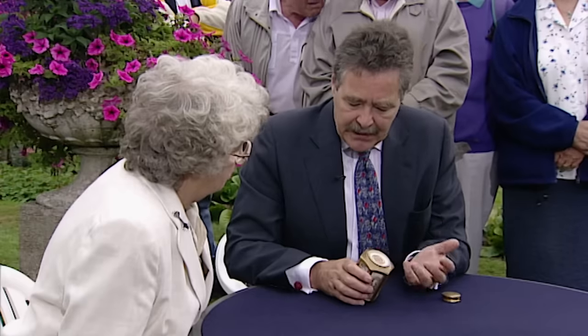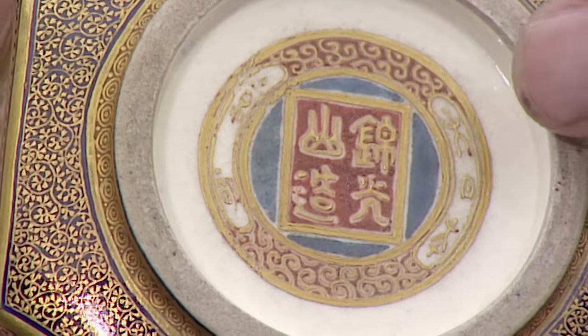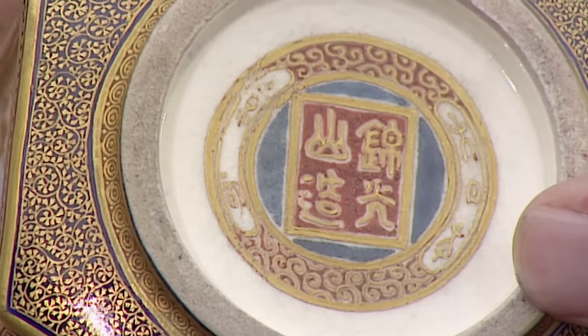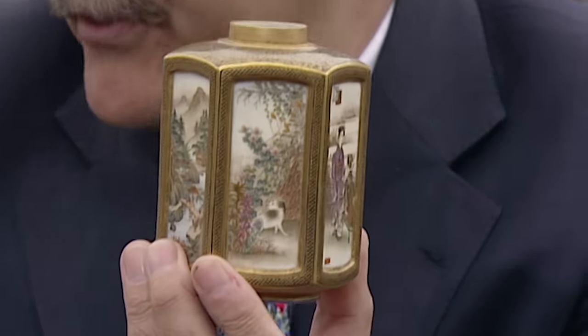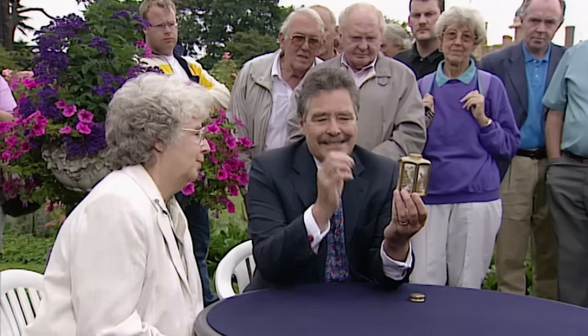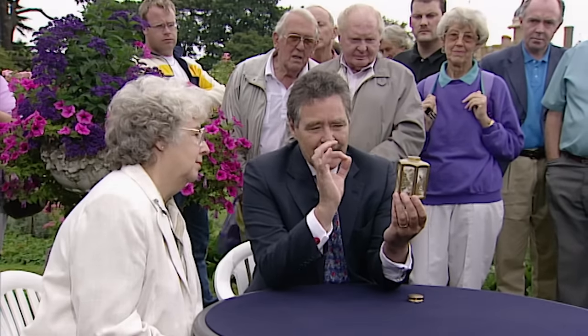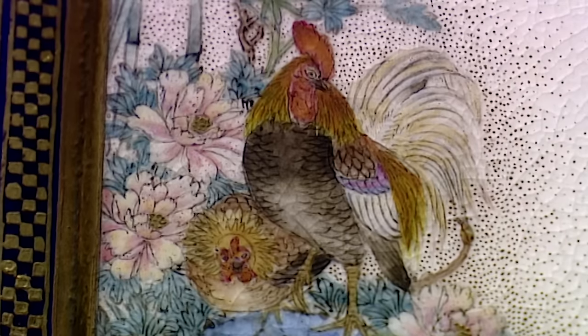Round it, what appears to be just decoration, but actually in very stylised characters, it says Dainihon — which is 'Great Japan' — and then Kyoto. The decoration on here is just breathtaking. It is just unbelievable that somebody could take a brush with enamel colours on it and do this extraordinarily detailed painting.